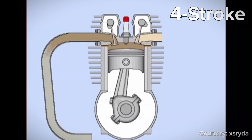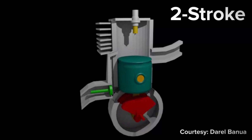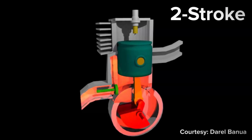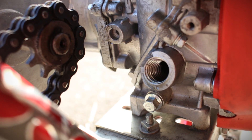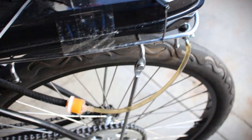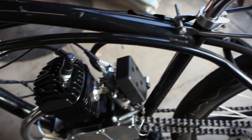Like the name implies, the four-stroke engine requires four strokes per revolution, whereas the two-stroke requires two strokes per revolution. The four-strokes are built with a separate oil reservoir to lubricate the engine, whereas the two-stroke engines lubricate the engine by adding oil directly to the fuel itself.